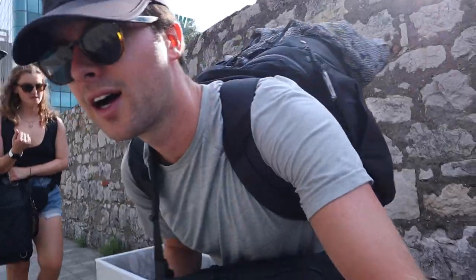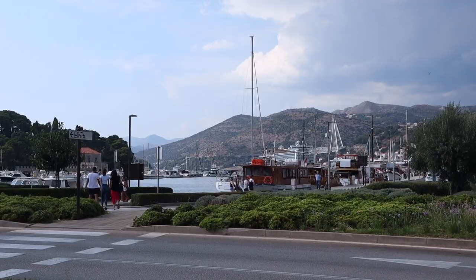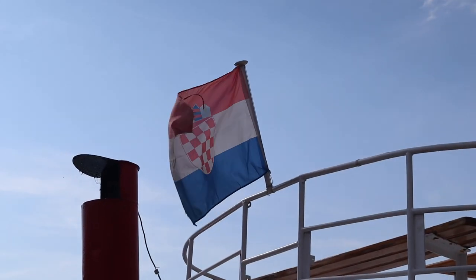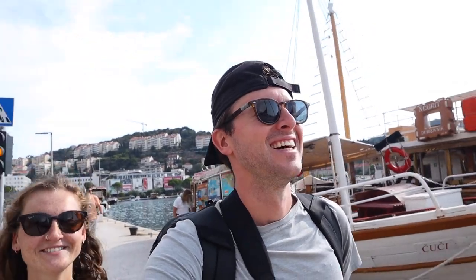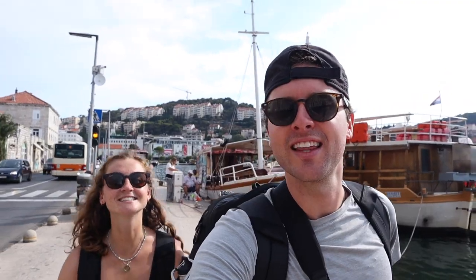Bench in the shade — take the bags off. Water break! We made it. Oh my gosh — well, Dubrovnik, you were beautiful. We'll see you guys soon, thanks for watching.